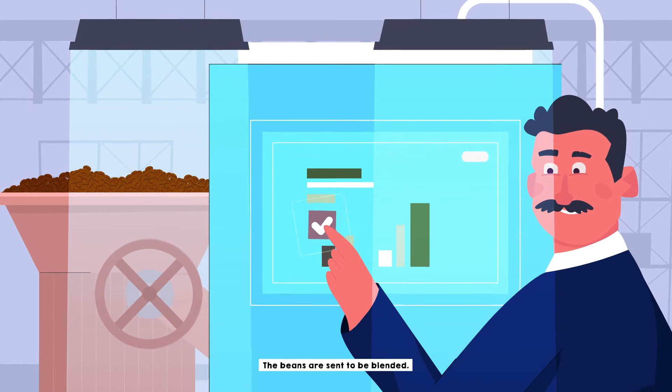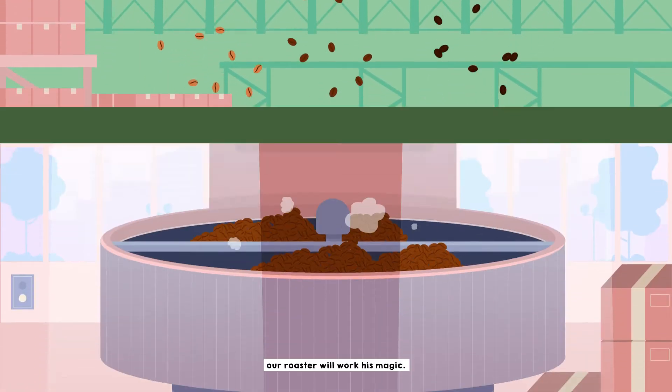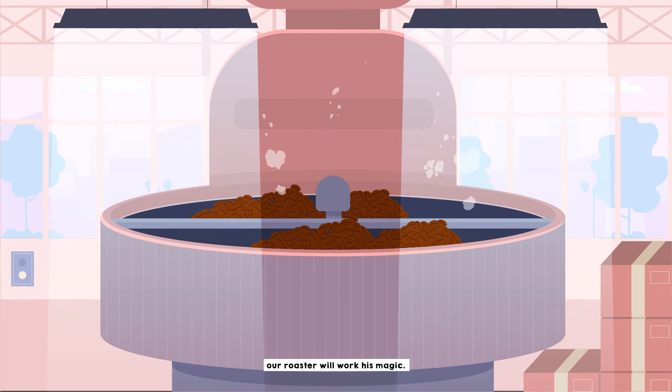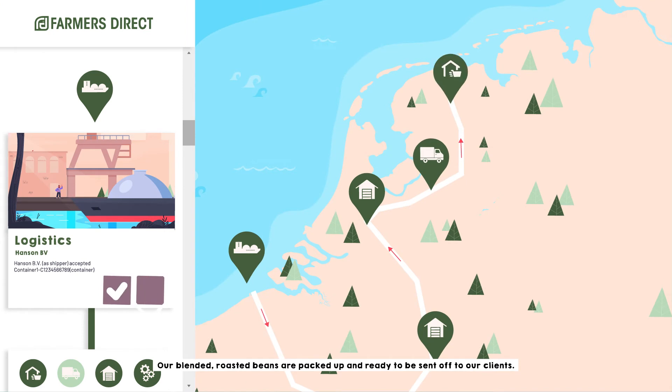The beans are sent to be blended. After achieving the right blend of flavors, our roaster will work his magic. Our blended roasted beans are packed up and ready to be sent off to our clients.